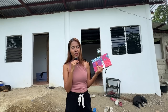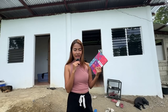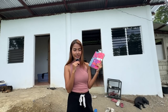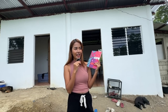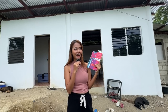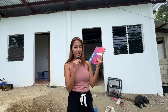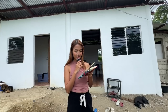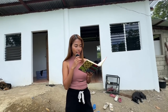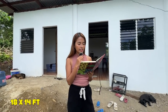Since we almost finished this house, a lot of you commented and asked questions about how much I spent for the house. So today that will be answered. I have here the notebook where I listed down all the expenses for my sister's house, as far as I can remember. Let me share first the dimension of my sister's house — the dimension is 18 by 14 feet.